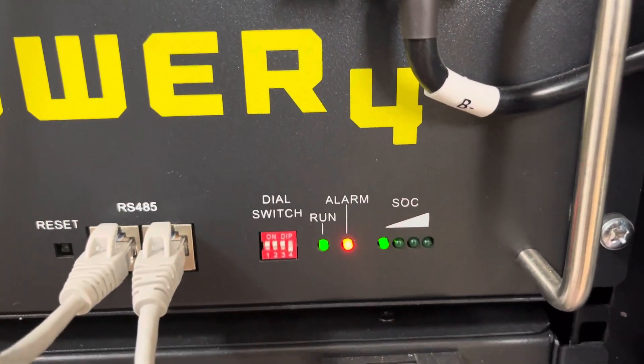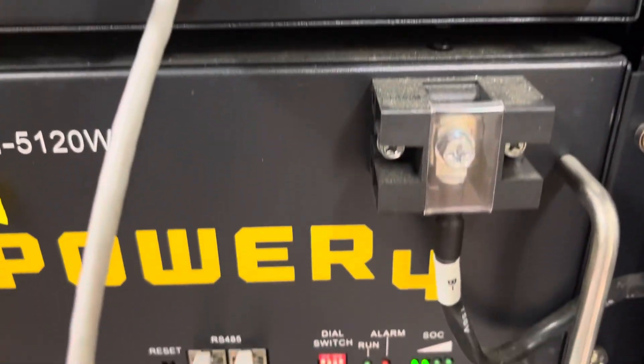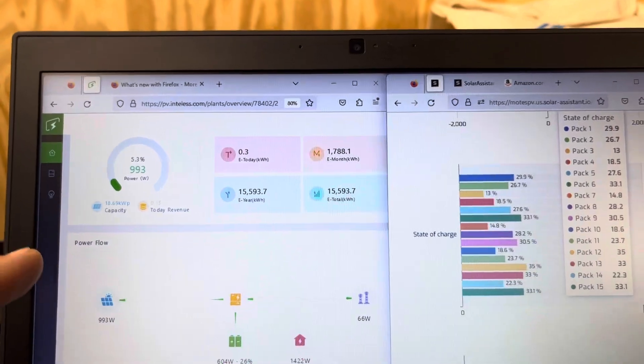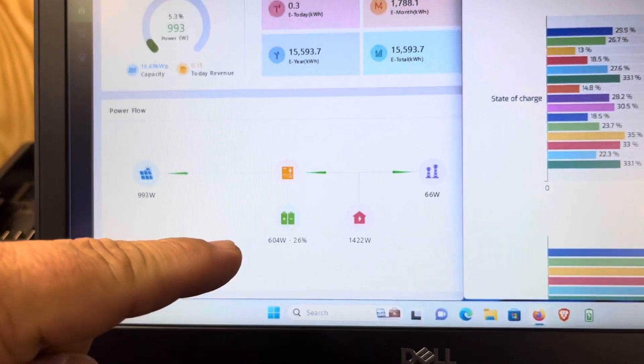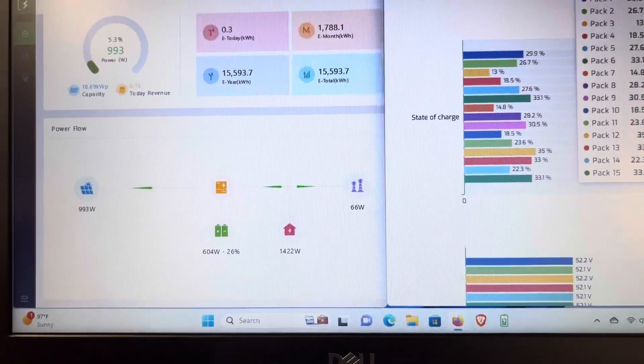For a long time, I thought they meant something different than what they actually mean. My system is up — we're not producing enough power to charge the batteries. Only 1,000 watts right now, but my house is consuming more than that. So I'm still pulling off my batteries and not charging, which is good for this video.